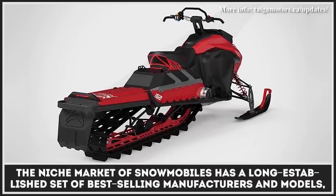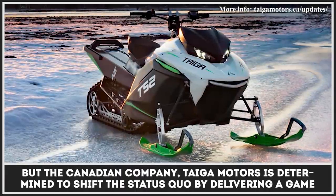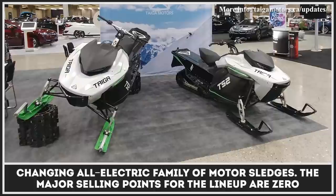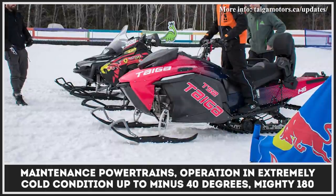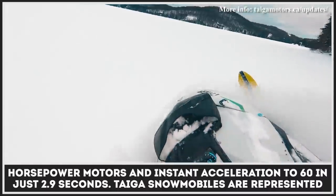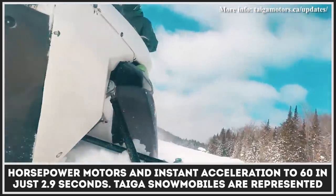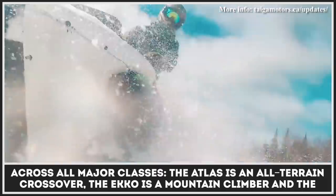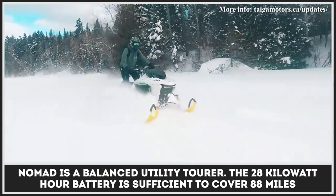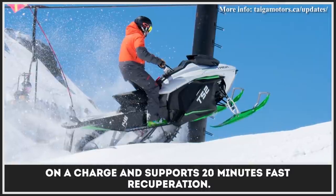The niche market of snowmobiles has a long-established set of best-selling manufacturers and models, but the Canadian company Taiga Motors is determined to shift the status quo by delivering a game-changing all-electric family of motor sledges. The major selling points for the lineup are zero-maintenance powertrains, operation in extremely cold conditions down to minus 40 degrees, mighty 180 horsepower motors, and instant acceleration to 60 in just 2.9 seconds. Taiga snowmobiles are represented across all major classes: the Atlas is an all-terrain crossover, the Echo is a mountain climber, and the Nomad is a balanced utility tourer. The 28 kilowatt-hour battery is sufficient to cover 88 miles on a charge and supports 20-minute fast charging.